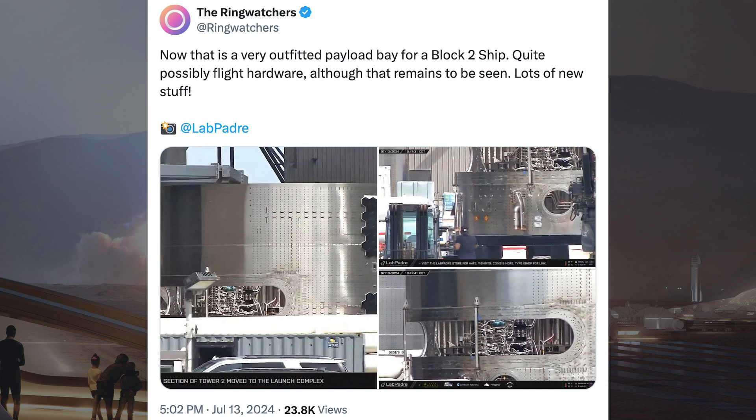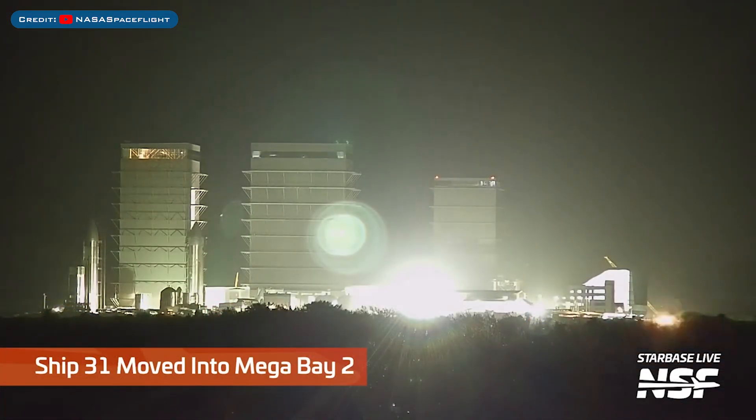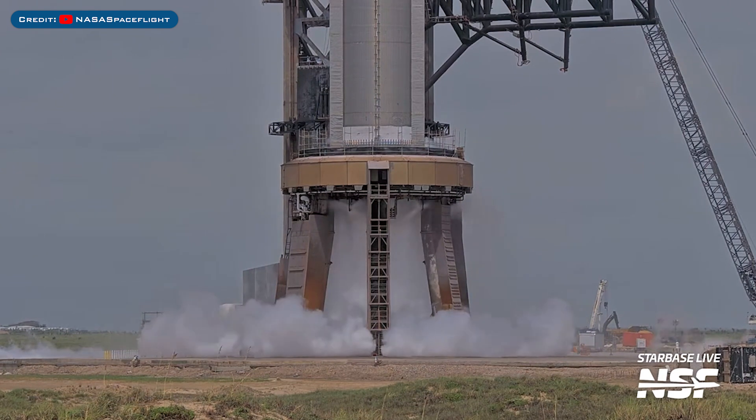They also posted pictures and information about a new payload section that has been spotted, saying it is a very outfitted payload bay for a Block 2 ship — quite possibly flight hardware, although that remains to be seen. Starship 31 was seen being moved over and into Megabay 2. Booster 12 was seen performing a spin prime test on the orbital launch mount.